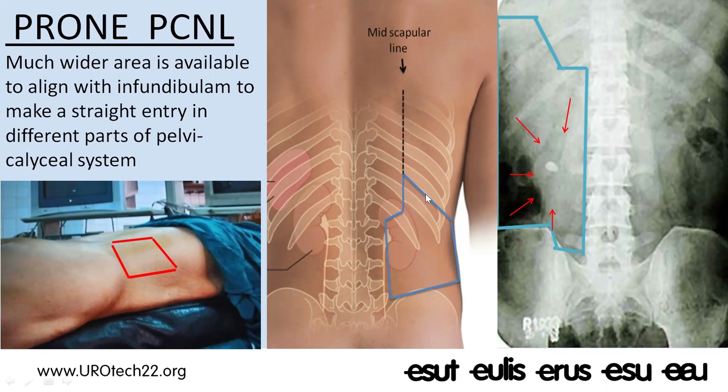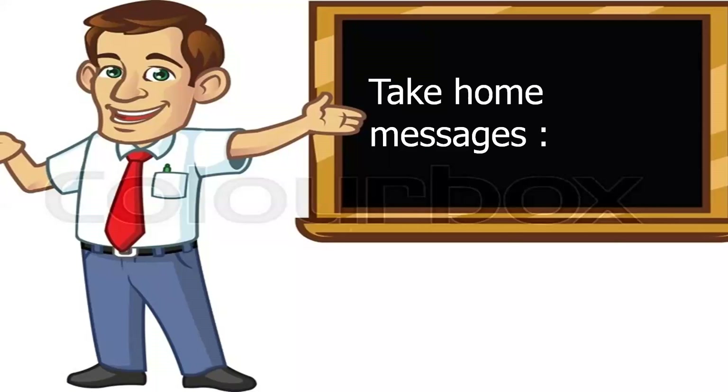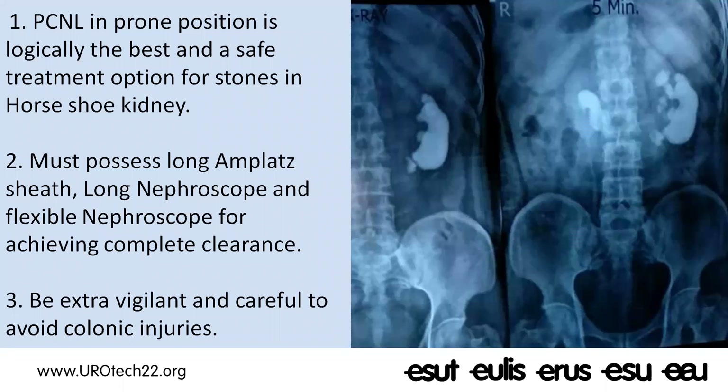When the patient is lying prone, we remain lateral to the mid-scapular line and can make a puncture between the 10th and 11th or 11th and 12th rib. Supra-costal punctures are hardly required for horseshoe kidney, but a wide area is available posterior to the posterior axillary line, and we can make a puncture as per the line with the infundibulum. I therefore recommend prone PCNL for horseshoe kidney, as the initial entry is often more medial than in normal kidneys and may even pass through paraspinous musculature — possible only in prone position.